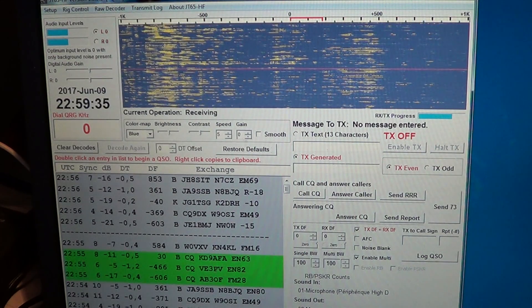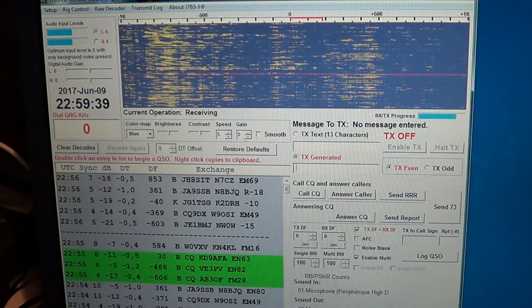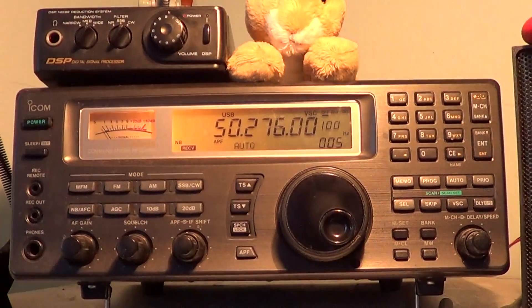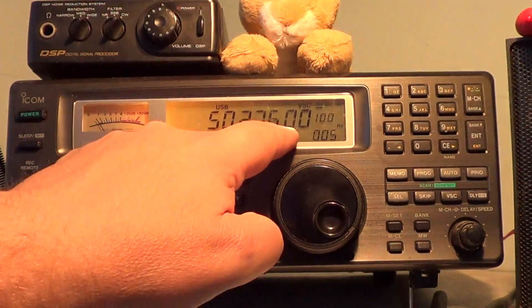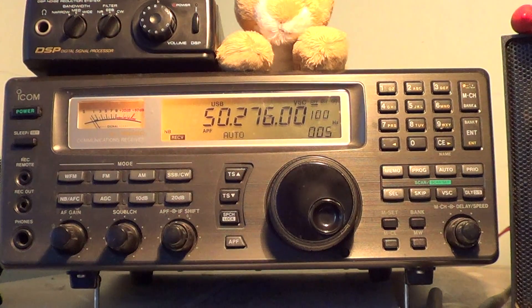JT65 is made and designed for weak signal activity. On 50 MHz — that's 6 meters — the frequency for JT65 is 50.276 upper sideband. You can't use that with a regular scanner; you need a communications receiver with single sideband capability on VHF.